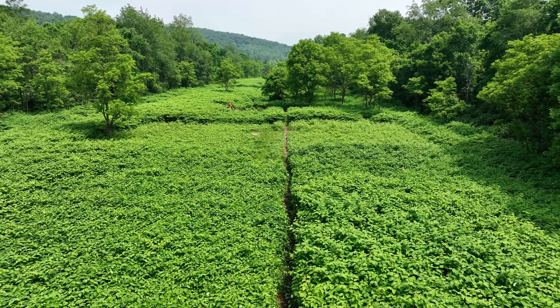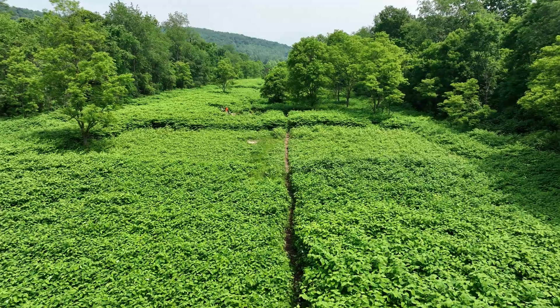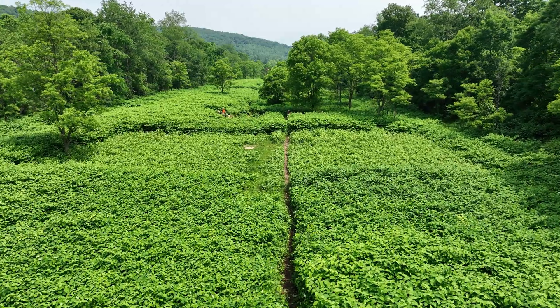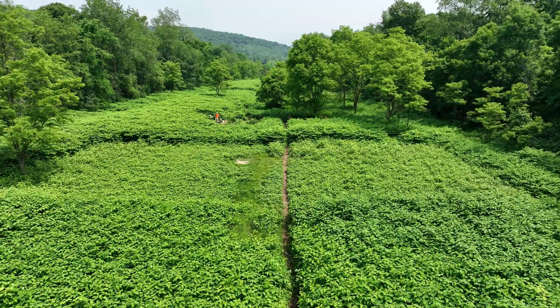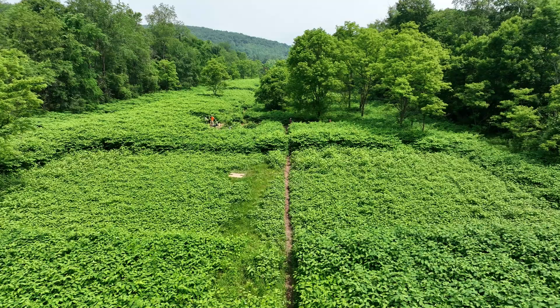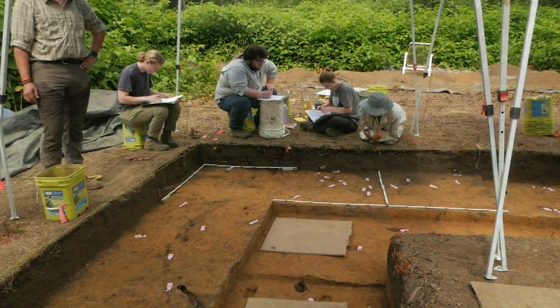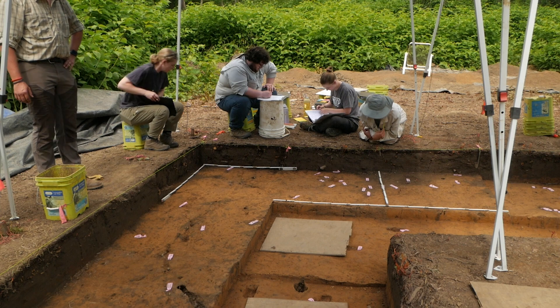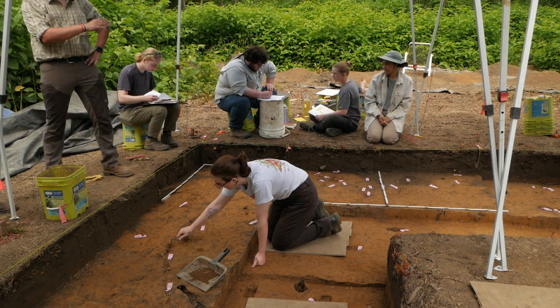Perhaps the most intriguing aspect of Squirrel Hill is its potential as a multicultural site. Archaeological findings suggest evidence of both MCT and non-Monongahela cultural tradition components. This points to the possibility of overlapping occupations or cultural exchanges during the Johnston phase of MCT history.